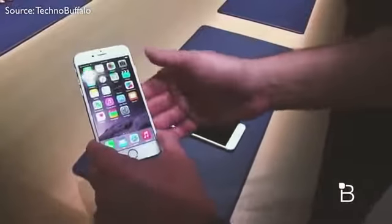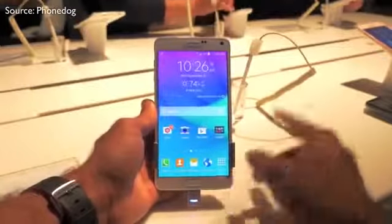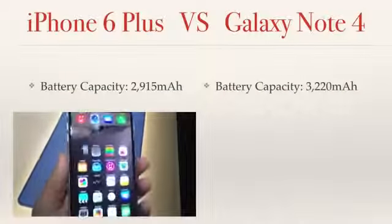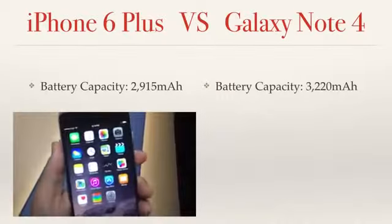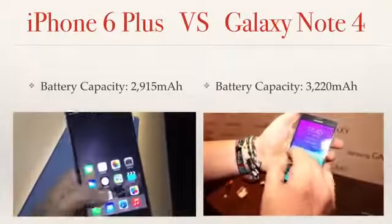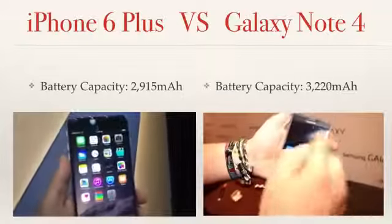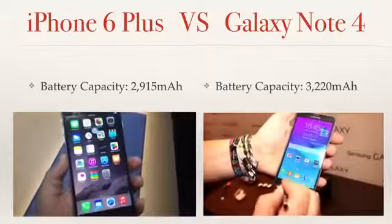The last thing I want to talk about is the battery capacity on these phones, because everything I just talked about is completely useless if your phone is dead. The iPhone 6 Plus has a battery capacity of 2,915 milliamps, which is definitely a high capacity. But the Note has a battery capacity of 3,220 milliamps — a difference of about 300 milliamps — and that can honestly make a big impact on battery life. So once again, the Note does have the advantage.